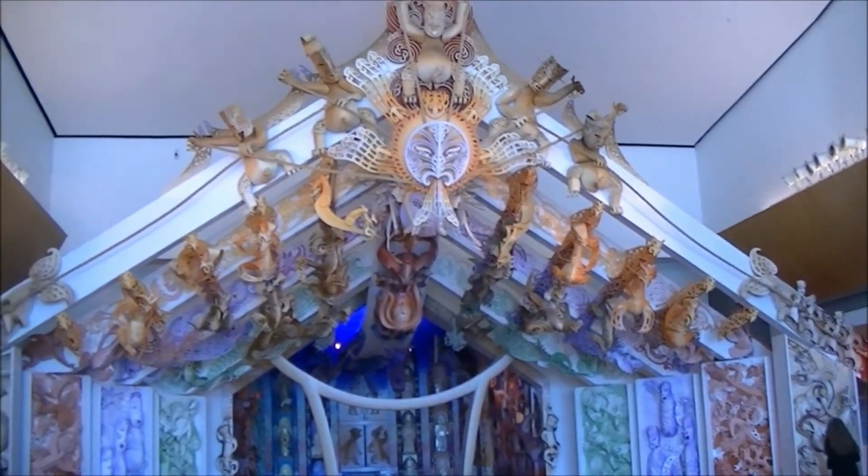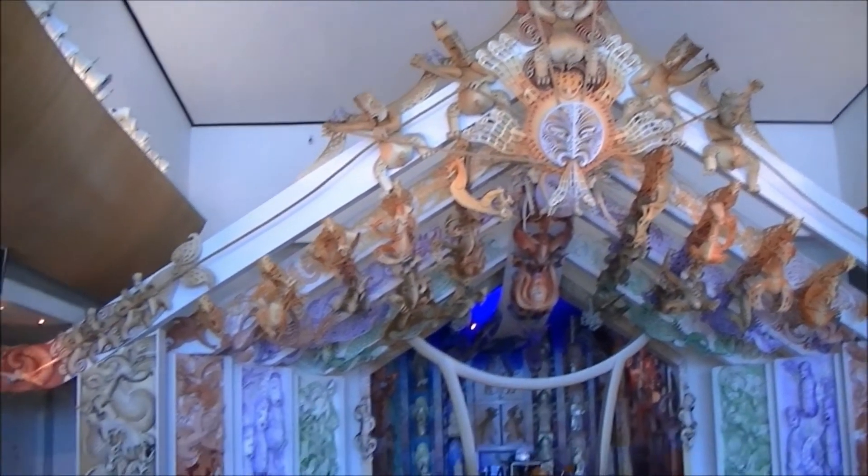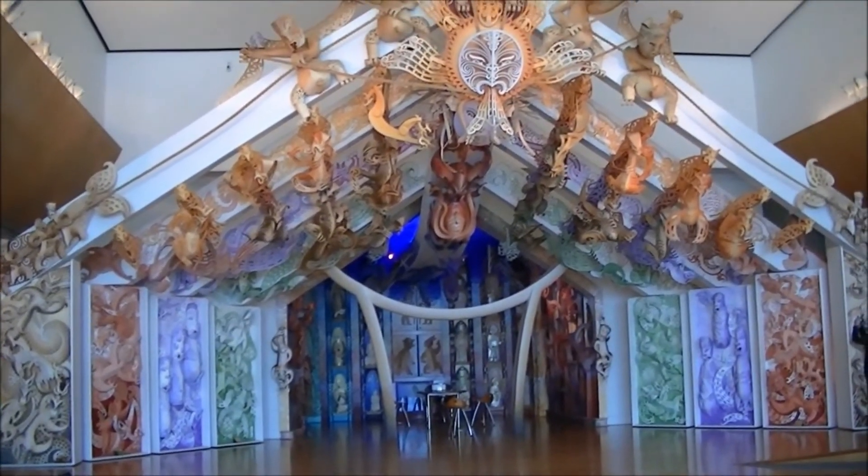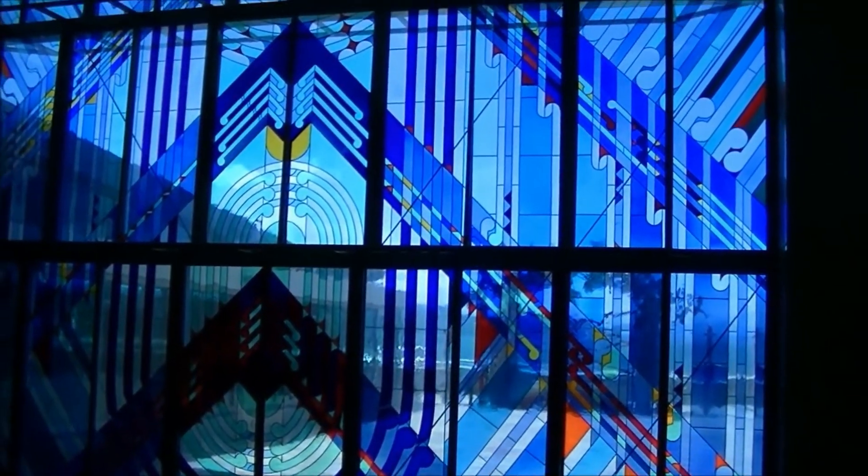This is pretty impressive, whatever the heck it is. It's brown. It's a pretty room.